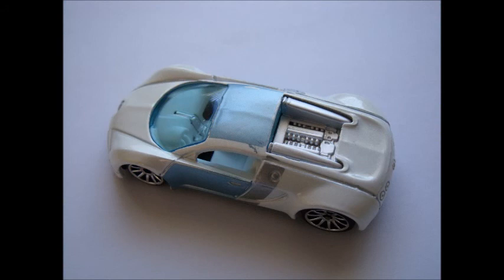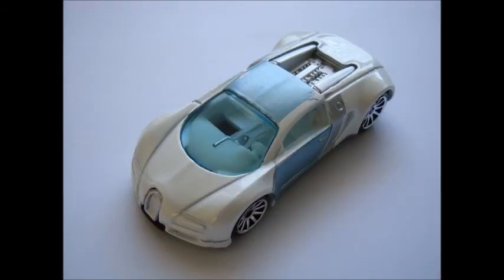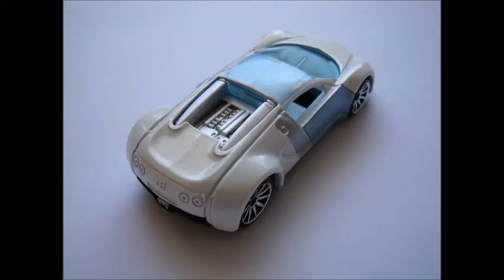The first loose one is a rare 2007 mystery car with pearl white body, metallic roof and doors, and a bonus silver stripe. Sitting on beautiful 10-spoke silver wheels, and with a nice engine and interior detail, this was an instant success.